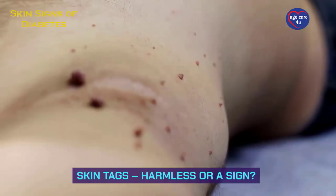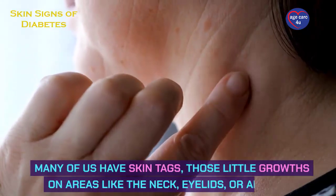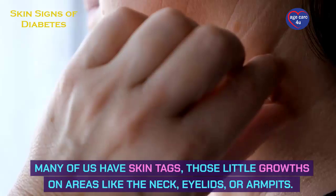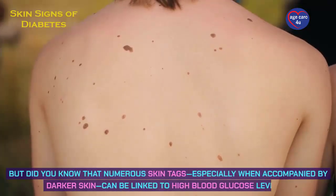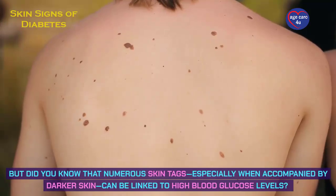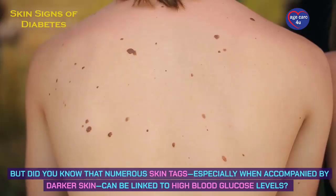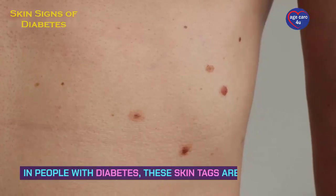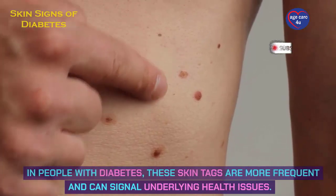Skin tags — harmless or a sign? Many of us have skin tags, those little growths on areas like the neck, eyelids, or armpits. But did you know that numerous skin tags, especially when accompanied by darker skin, can be linked to high blood glucose levels? In people with diabetes, these skin tags are more frequent and can signal underlying health issues.